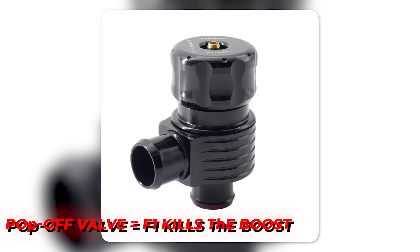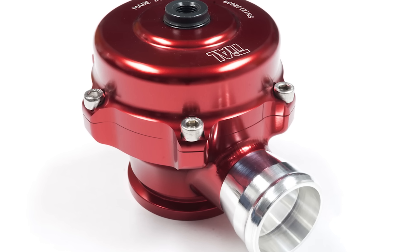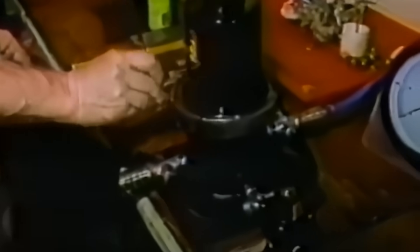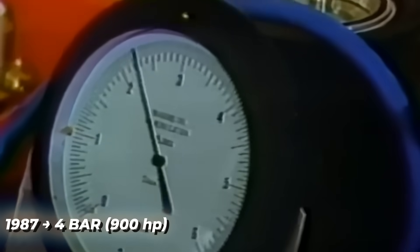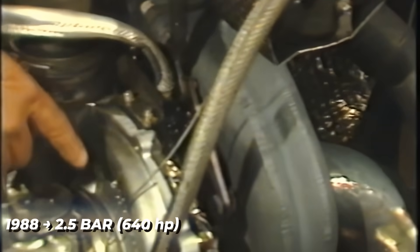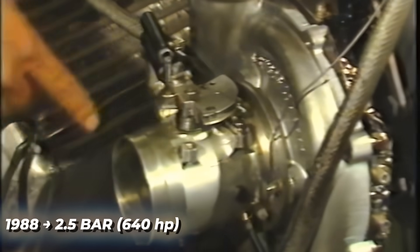In 1987, the governing body installed a pop-off valve — a small spring cap to limit boost to 4 bar. Supposedly it would save the engines and the drivers. Instead, teams cheated physics. They modified the plumbing so the valve fluttered open late, letting pressure surge past the limit. Power stayed above 900 horsepower and the madness continued. A year later, the FIA halved the limit again to 2.5 bar. Power dropped to roughly 640 horsepower. The car slowed, the danger faded, and so did the magic.